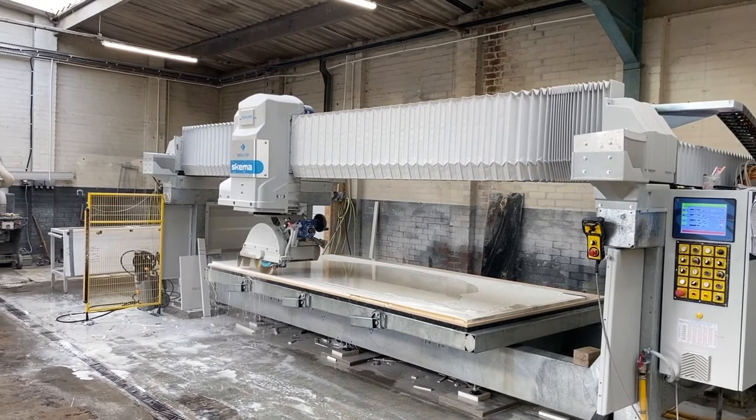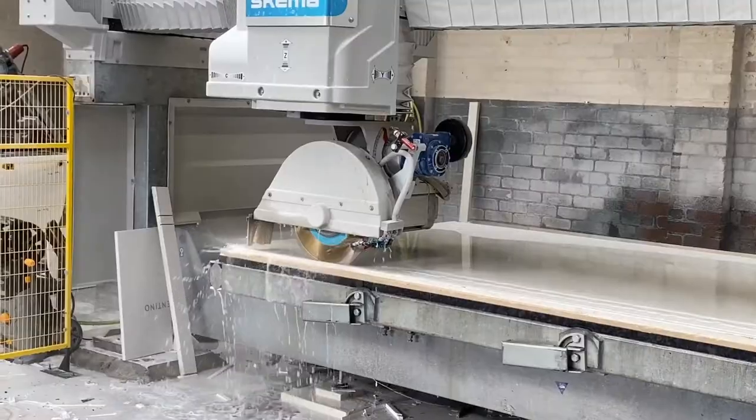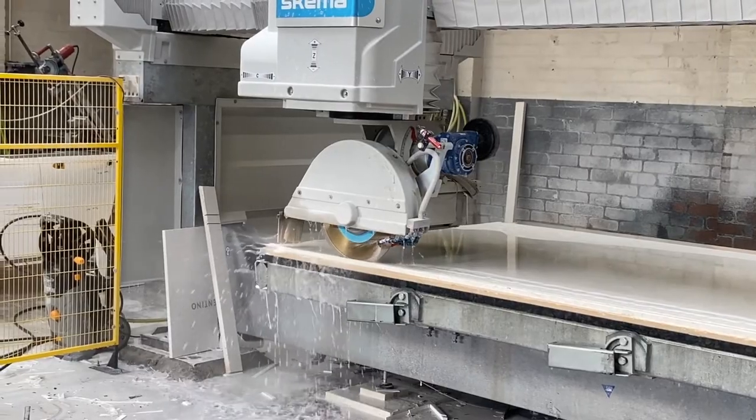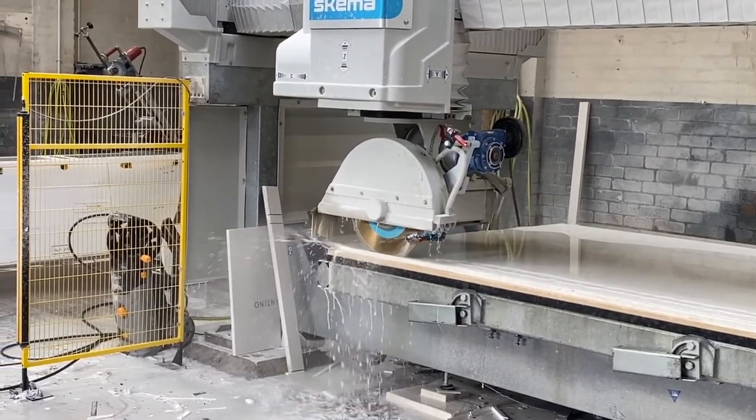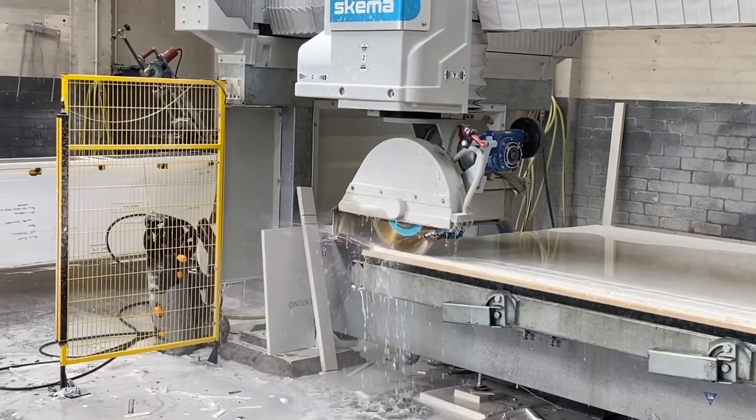We are about to purchase the new bridge saw and the laser template. The benefit of the bridge saw is the accuracy on that machine is much, much higher than the old machine. Because it works with digital means, the machine can be easily programmed, which makes it not just faster and energy saving, but also safer because you don't need to stand right next to it.